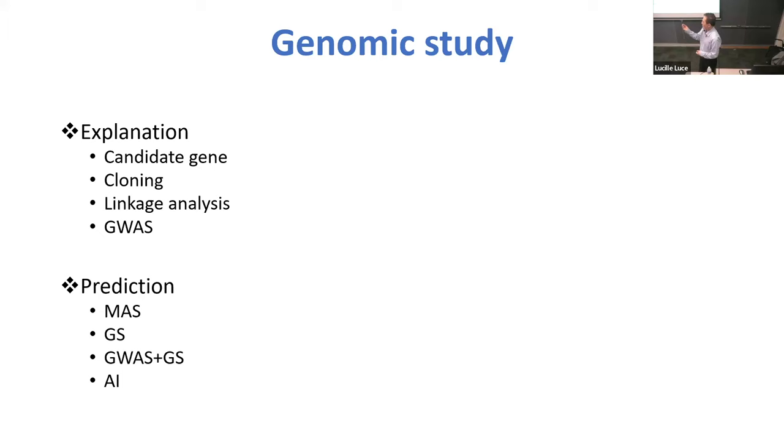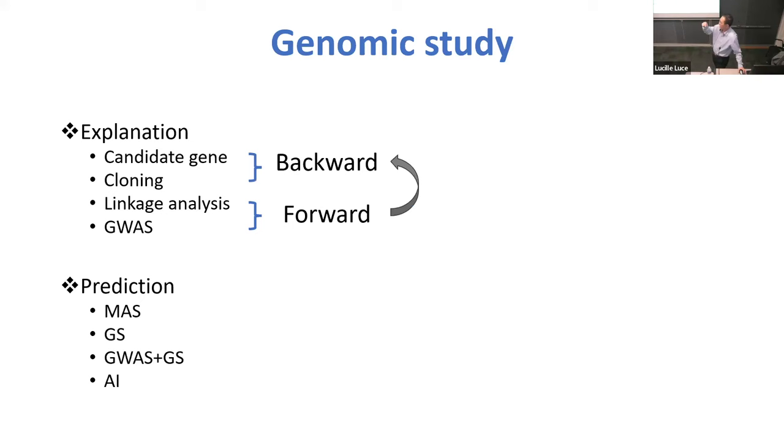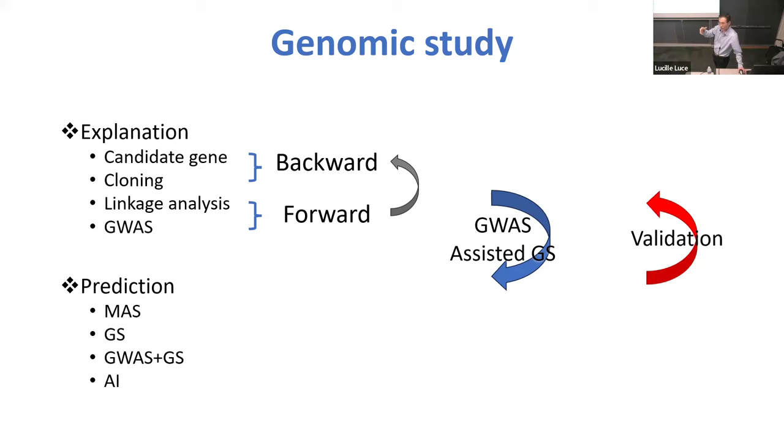For explanation, we try to — all day, maybe still now — we have a kind of gene when we try to verify it, cloning it. Or we do not have knowledge on those genes, then we try to find them, fetching them using linkage analysis or GWAS. Then we try to clone them again. For prediction, we maybe initially start with marker-assisted selection, then try to do genome-wide, then maybe GWAS plus genomic selection, and maybe in the future there will be artificial intelligence. That means the backward and forward approach can go back to each other, so GWAS also helps genomic prediction.